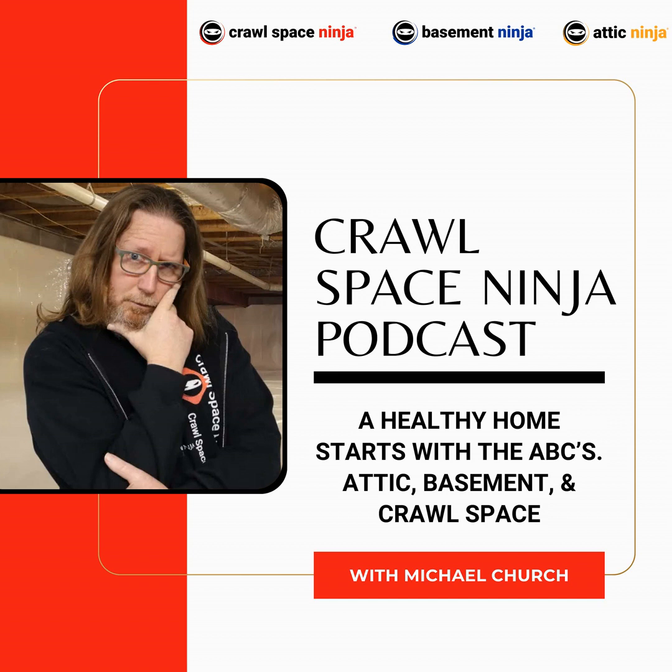Hey, Michael Church, Crawl Space Ninja. Today we're continuing our Crawl Space Misconception series, and today I want to talk about the HVAC system. Around Knoxville, there were a lot of HVAC contractors out there that were telling homeowners that the HVAC system can dry out the crawl space.